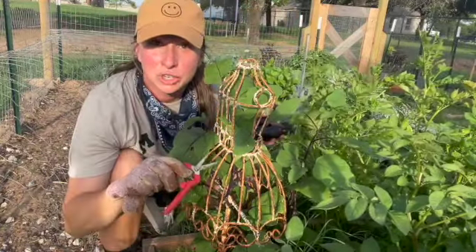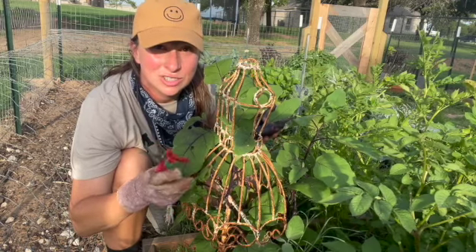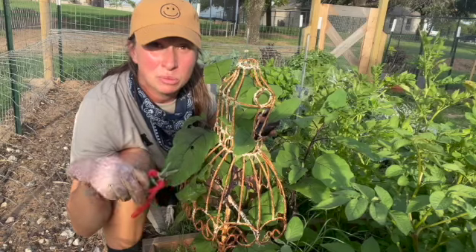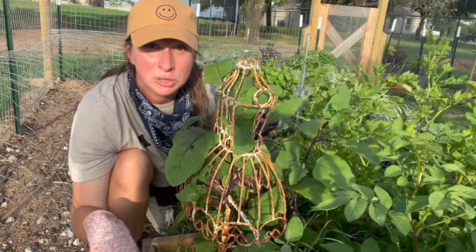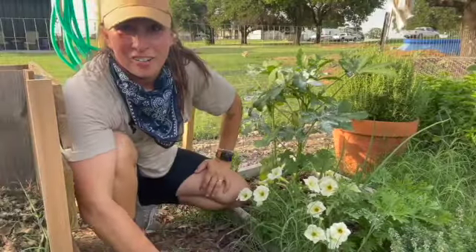I have one more to cut — it's kind of deep in here so I can't get the camera in — and there's my other one. Now I have two eggplants. I do have a third one growing but it's not quite big enough yet, so I'm gonna let it continue to grow. I also have a few blossoms on here that are gonna produce more eggplants, so my eggplant is doing really well.